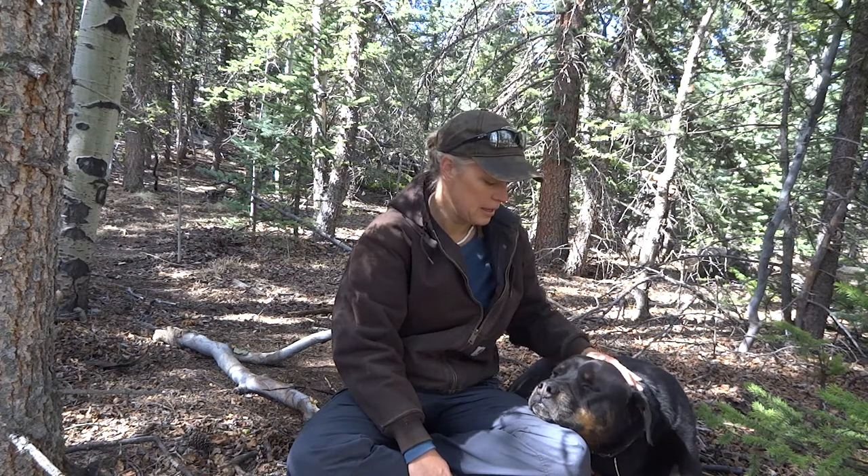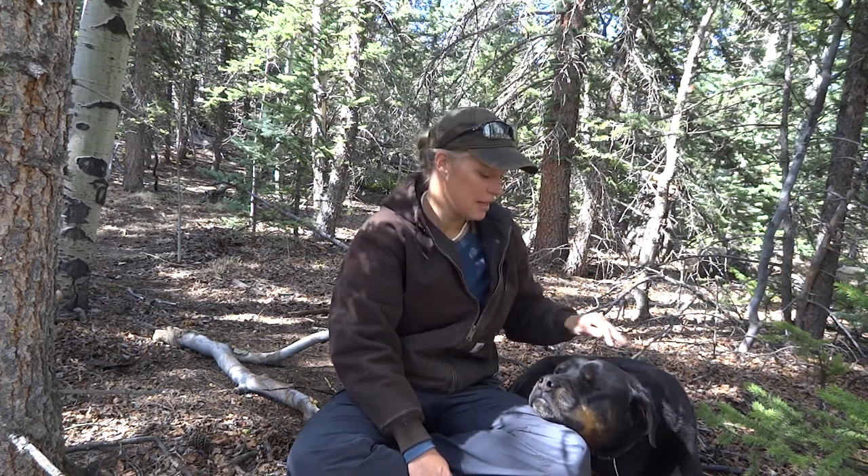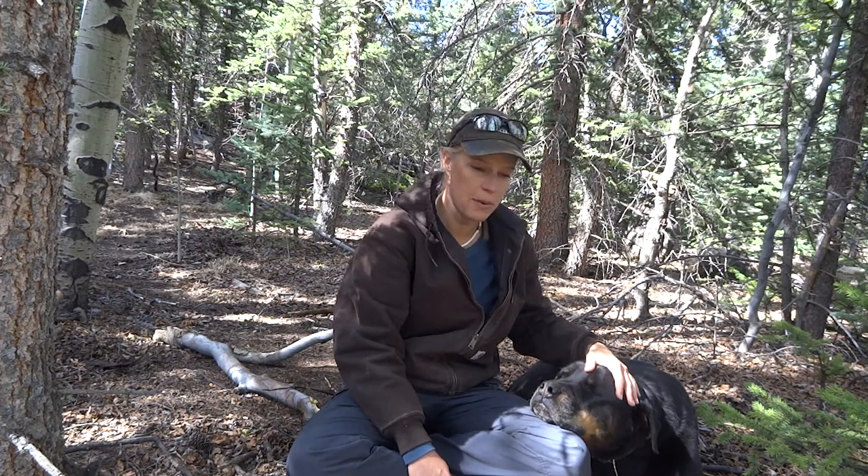I wanted a dog that would protect me out there, also a dog that's really strong. I'll tell you stories of my last dog and what he did out in the wilderness when I was backpacking. I really wanted the same mix — a mix between a German Shepherd and a Rottweiler — and I wanted to rescue again. I was really into rescuing dogs, still am.